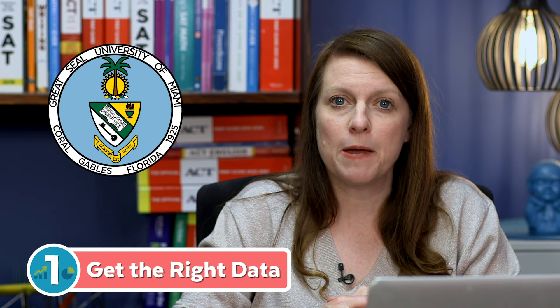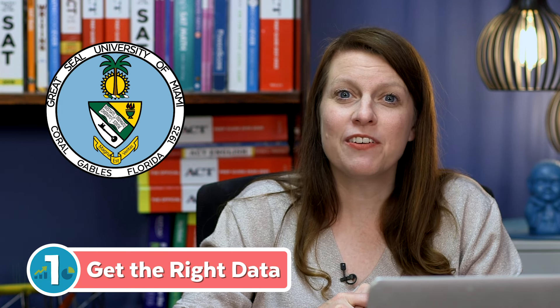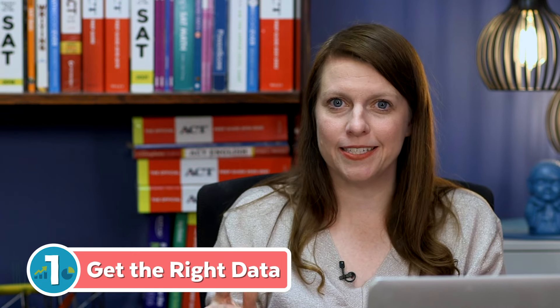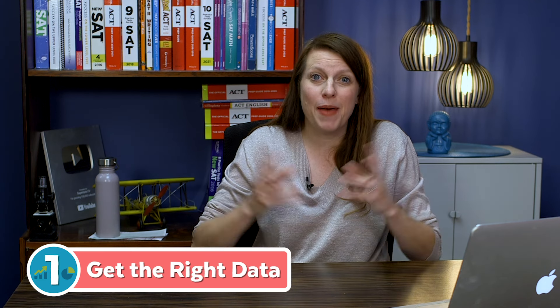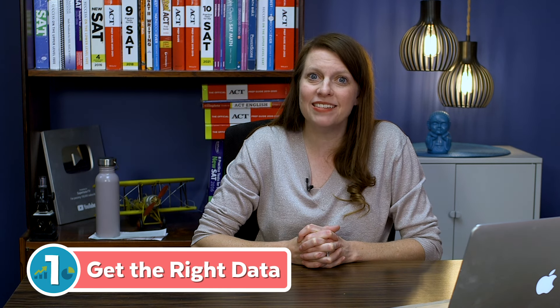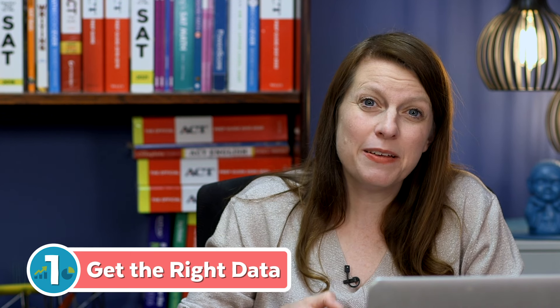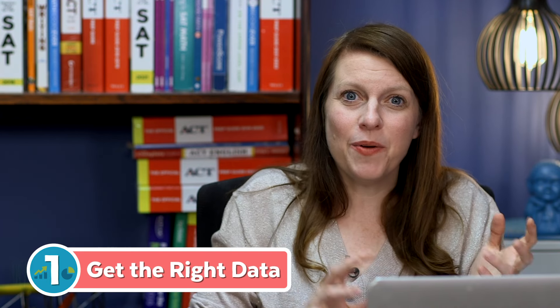The first tip: get the right data. I was working with a student applying to the University of Miami, and the University of Miami had data on its website that seemed super high. The 25th to 75th percentile of SAT scores it was publishing was for admitted students, not enrolled students — and there's a big difference. Because Miami isn't a top 10 or top 20 school, it's a backup for many students gunning for Ivies, meaning Miami admits a lot of people who may not actually attend. So your test score could still mean something to them.